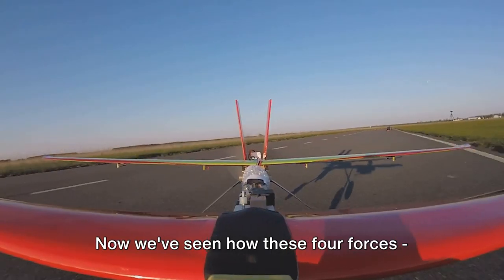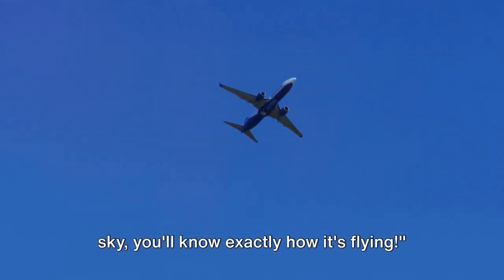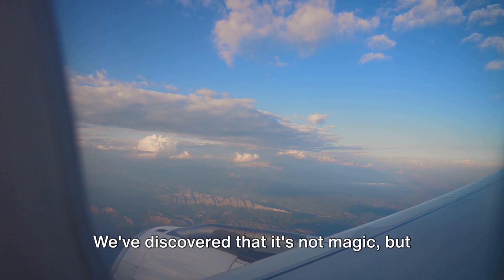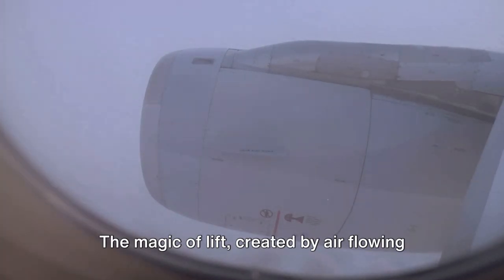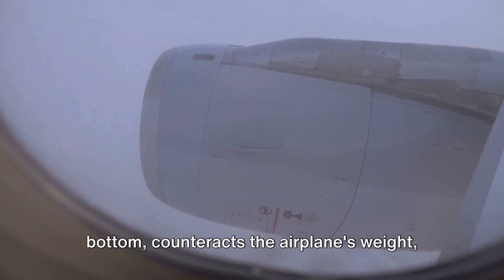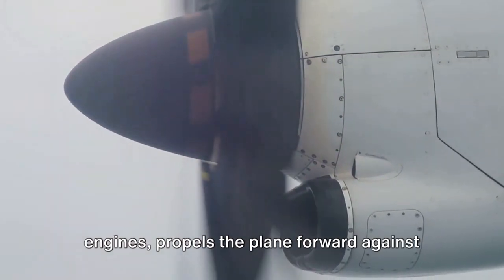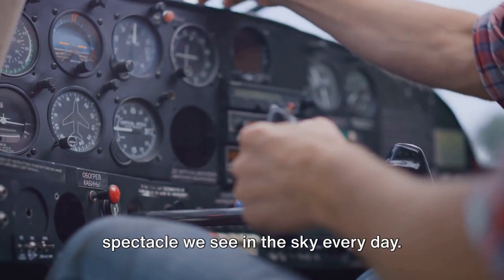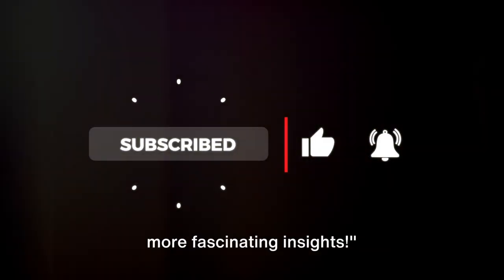Now we've seen how these four forces — lift, weight, thrust, and drag — work together to make flight possible. So next time you see an airplane in the sky, you'll know exactly how it's flying. We've journeyed together through the marvel of flight, unraveling the mystery behind this incredible feat of engineering. It's not magic, but a delicate balance of forces that keeps these magnificent machines soaring. Lift, created by air flowing faster over the top of the wing, counteracts the airplane's weight, enabling it to rise into the sky. Thrust, generated by engines, propels the plane forward against the resistance of drag. It's the science of flight — a testament to the ingenuity of mankind. If you enjoyed this journey, don't forget to subscribe, like, and share our channel for more fascinating insights.